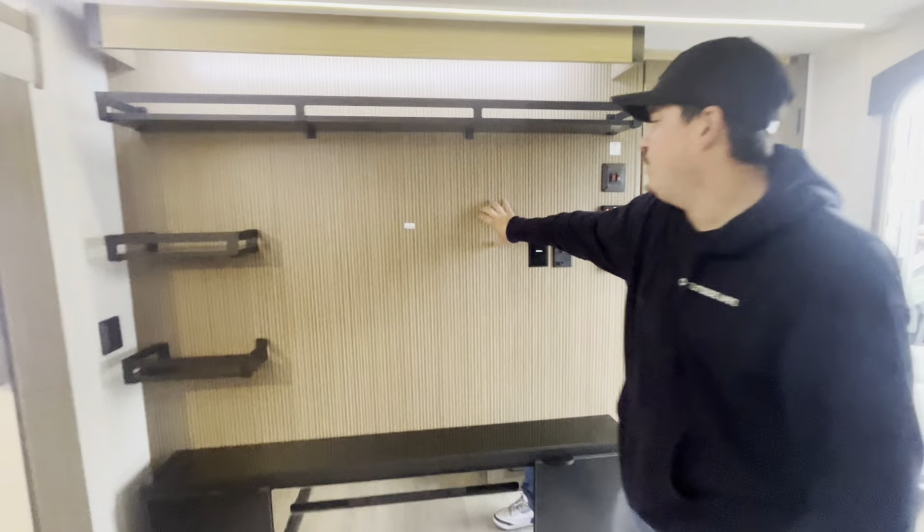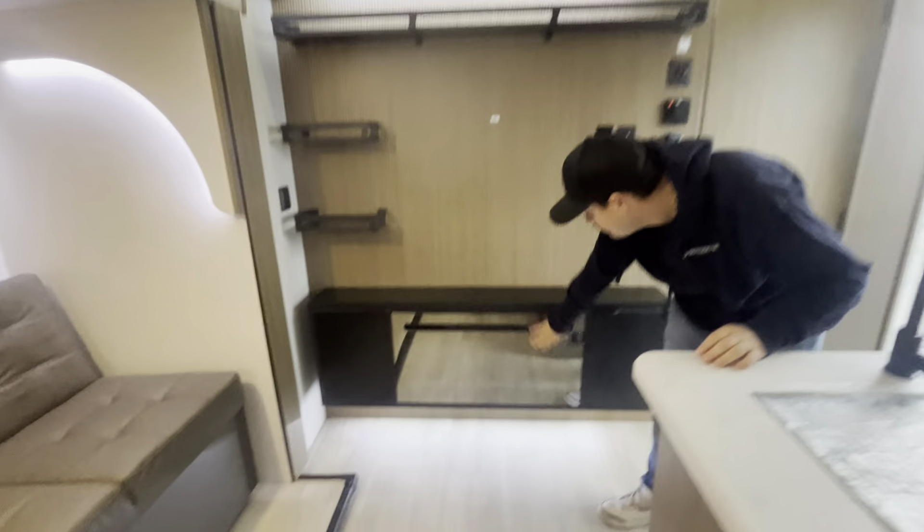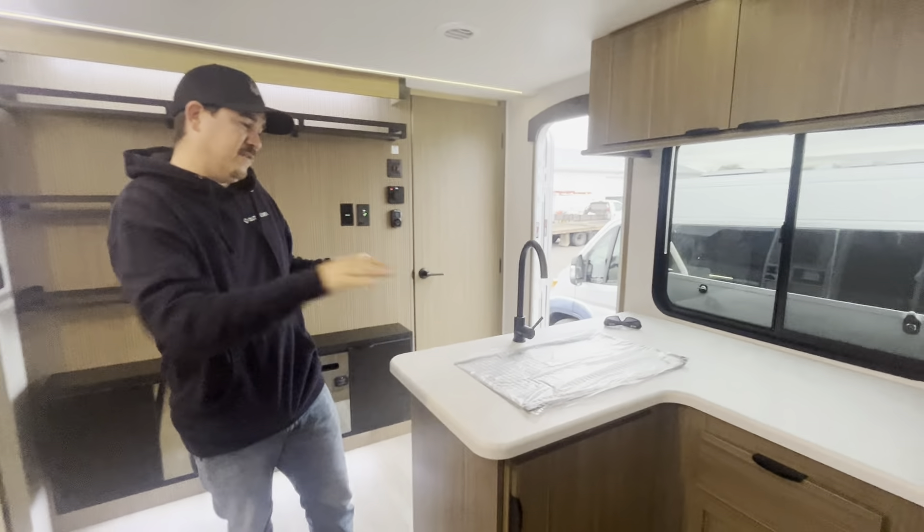And then the entertainment setup — it gives you a nice big room for a TV right here, tons of storage shelves, a nice little electric fireplace, some backlighting, and an L-shaped kitchenette with tons of counter space.